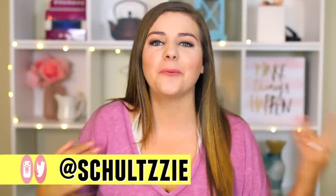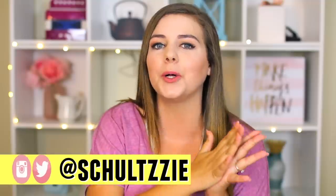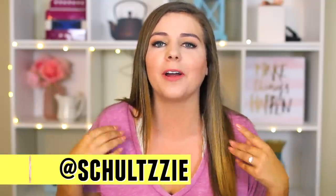Hey guys, it's Sierra and welcome back to my channel. For all my babes out there in high school, homecoming is around the corner. One of my biggest struggles in high school was trying to find homecoming dresses that were cute, flattering to my curvy figure, and didn't cost a fortune - your girl worked a minimum wage job all through high school.